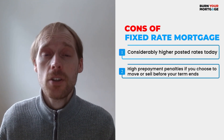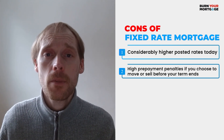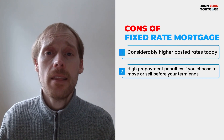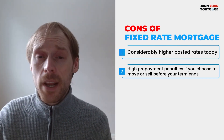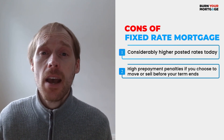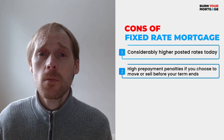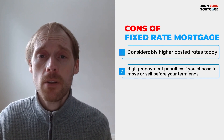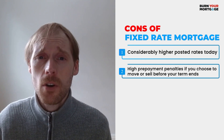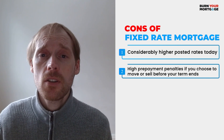Many people think that fixed rate mortgages are safe and secure and they don't have a worry in the world, but that couldn't be further from the truth. A looming potential danger later on in your mortgage term are the penalties. When it comes to fixed rate mortgage penalties, the big banks are by far the worst. I've seen from first-hand experiences huge mortgage penalties — the typical big bank mortgage penalty being $15,000 or $20,000, and I've even heard of penalties being $40,000 or more.